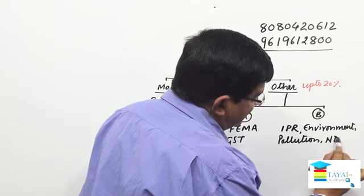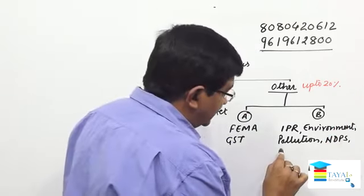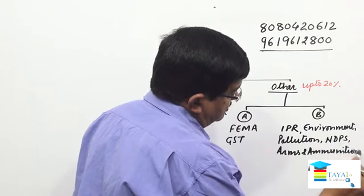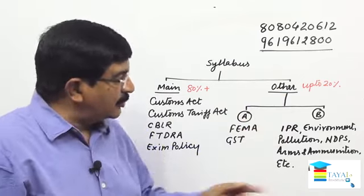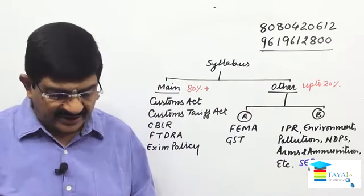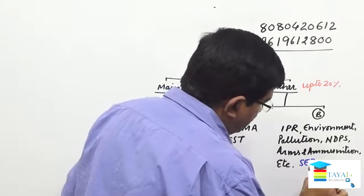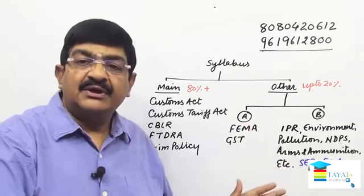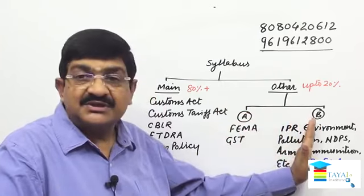Then we have Narcotics — Narcotic Drugs and Psychotropic Substances (NDPS) Act. Then Arms and Ammunition. The list does not end — some more laws are there, so I'm putting 'etc.' One I missed: that is SEZ — you can also add the SEZ Act. And another law here is FSSA — Food Standards and Safety Act. Since these are only information-based, you need some basic knowledge, and that will help you score the remaining 10–15% from this section.